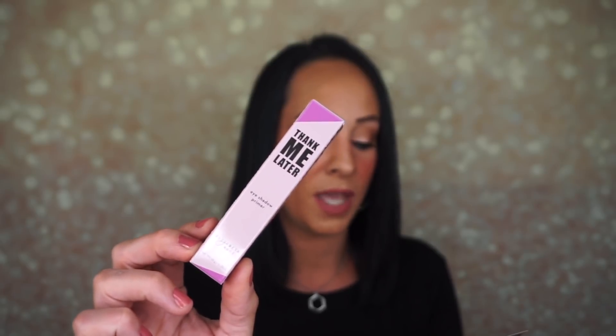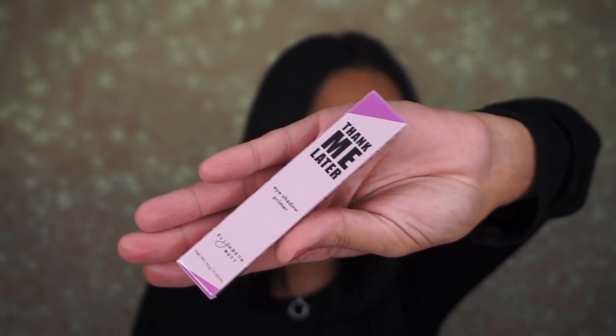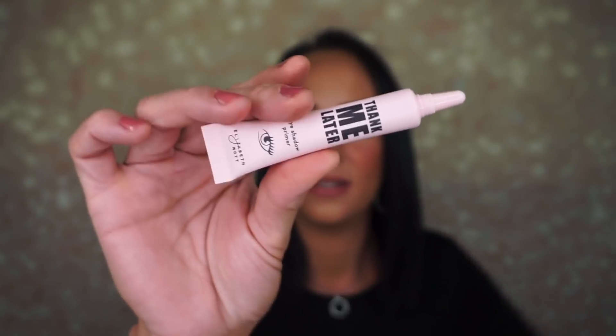The next thing is the Thank Me Later Eyeshadow Primer by Elizabeth Mott. I've used this before — I'm not a huge fan of it. I actually got one of these when I first started my channel like four years ago. I didn't even know what eyeshadow primer was, and when I started using it with this, I never liked it, so maybe they've changed the formula. This cruelty-free primer enhances your eyeshadow and protects your makeup all day — it retails for $20. I haven't seen Elizabeth Mott in a BoxyCharm in a very long time.